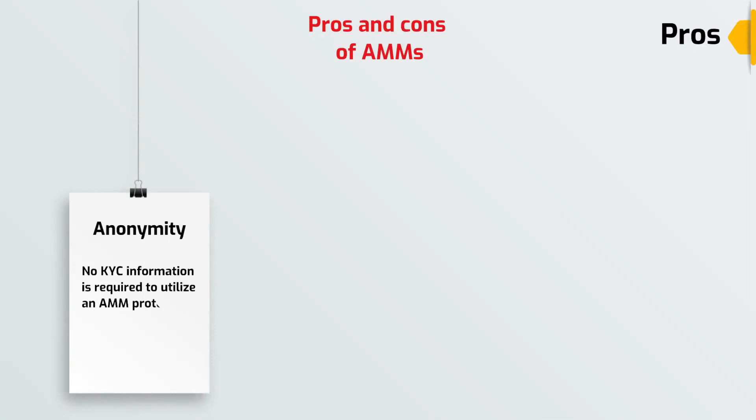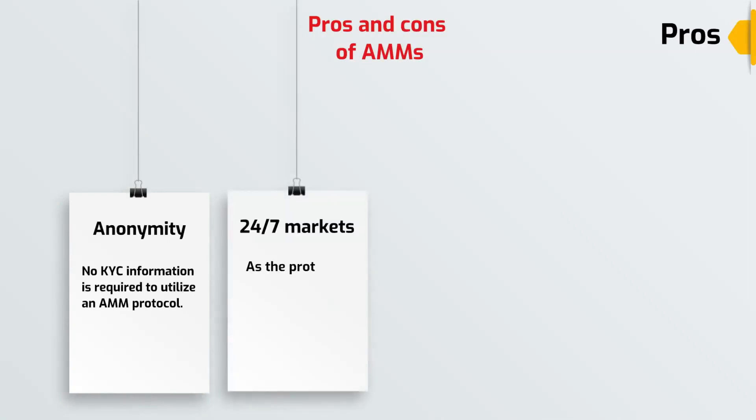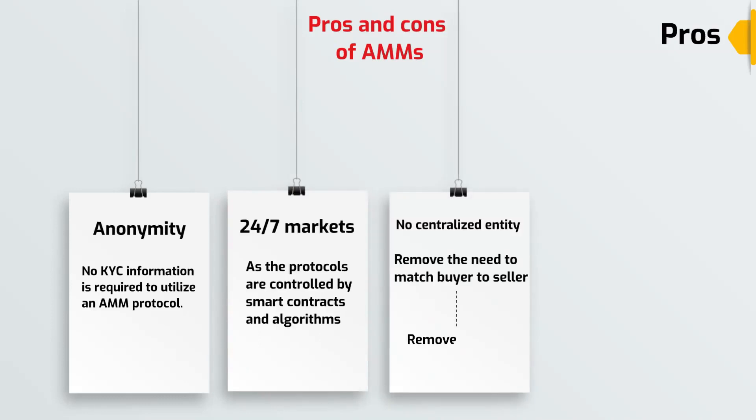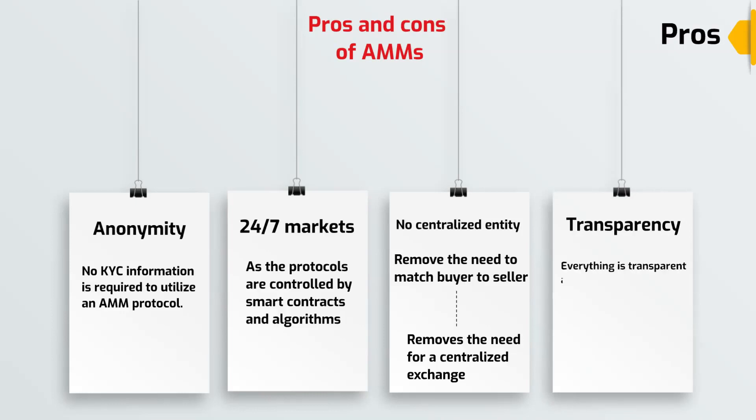No KYC information is required to utilize an Automated Market Maker protocol. As the protocols are controlled by smart contracts and algorithms, markets can be traded 24 hours a day. AMMs and liquidity pools remove the need to match buyer to seller, which removes the need for a centralized exchange. With centralized exchanges, they can manipulate tokens' prices to earn profits through market makers. Conversely, with Automated Market Makers, everything is transparent and revealed through the smart contract.